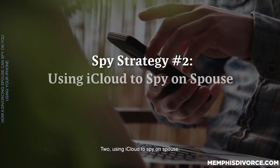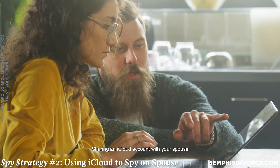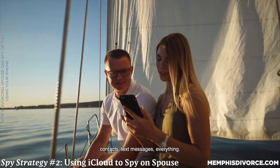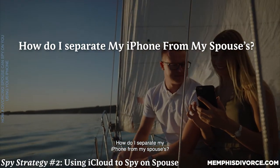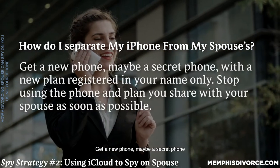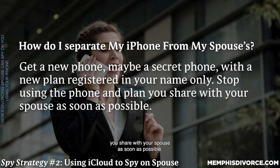Two: using iCloud to spy on a spouse. Your spouse could spy on you through a shared iCloud account. Sharing an iCloud account with your spouse surrenders access to about everything on your iPhone — your location, photographs, contacts, text messages, everything. To separate your iPhone from your spouse's, set up a new iCloud account for yourself and never share it. Get a new phone, maybe a secret phone, with a new plan registered in your name only. Stop using the phone and plan you share with your spouse as soon as possible.